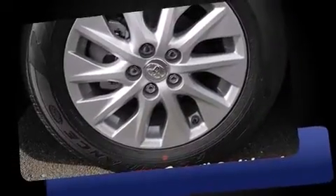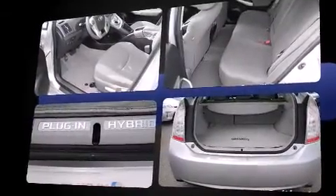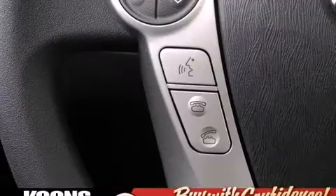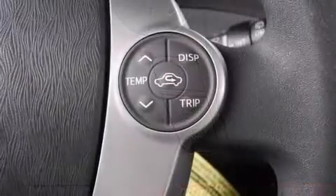Toyota paid particular attention to efficiency and practicality with the following features: variably intermittent wipers, a trip computer, an outside temperature display, heated seats, and a split-folding rear seat. Storage solutions are integrated throughout the interior, demonstrating thoughtful attention to detail.